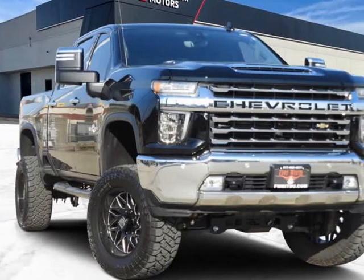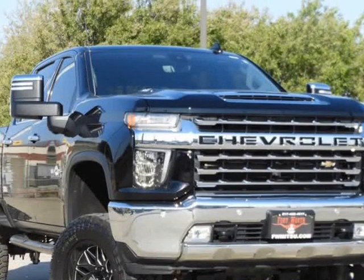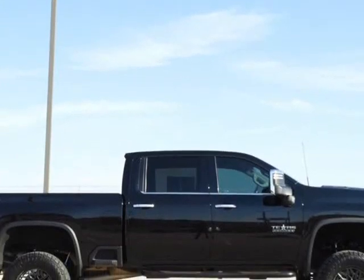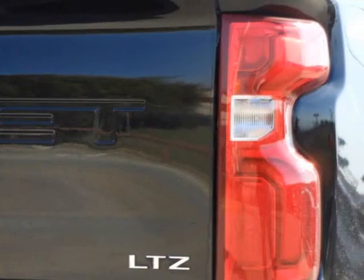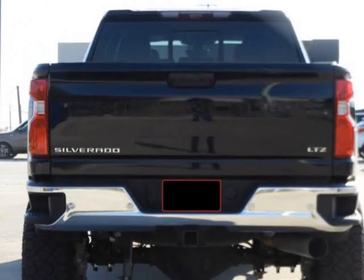This 2020 Chevrolet Silverado 2500 HD is brought to you by Castaneda Motors. Jet black leather, black 2020 Chevrolet Silverado 2500 HD LTZ, Duramax 6.6L V8 Turbo Diesel, 10-speed automatic, 4WD. Welcome to Fort Worth Mitsubishi!